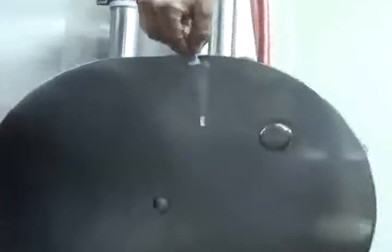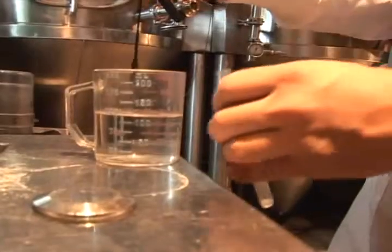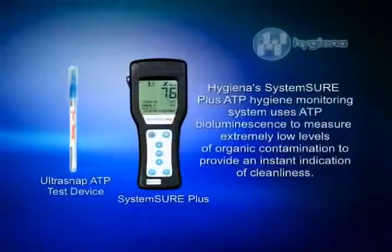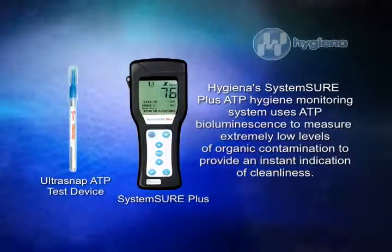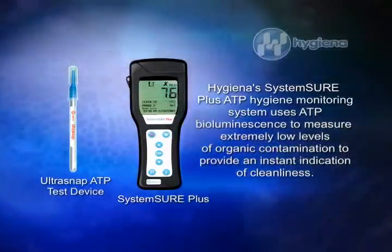In the food and beverage industry, where hygiene control and proper cleaning is crucial, ATP testing is an excellent tool for detecting and measuring contaminations on surfaces and in water after cleaning and treatment. Hygiena's System Sure Plus ATP detection system uses ATP bioluminescence technology to measure extremely low levels of organic contamination to provide an instant indication of cleanliness. This is how it works.